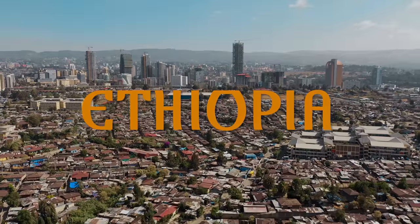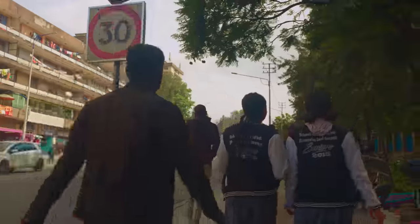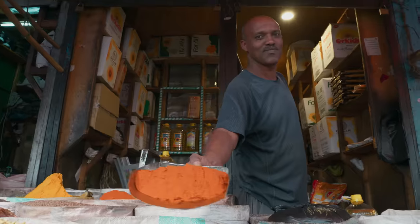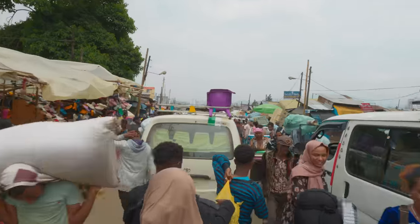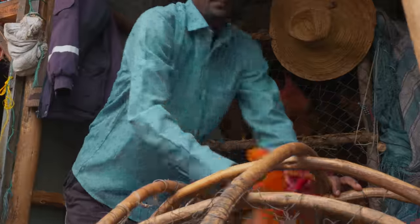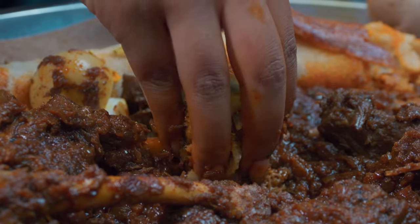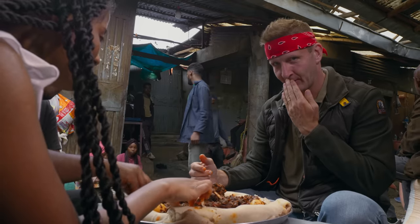Our Ethiopian food journey begins here in its capital of Addis Ababa. With a population of over 5 million, this place has it all — a blend of modern buildings and infrastructure pushed up against outdoor markets that go back centuries. Today, I'm on a mission to see what makes Ethiopian street food unlike any other country in Africa.